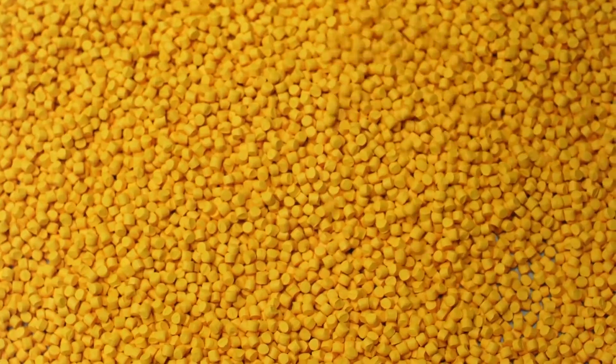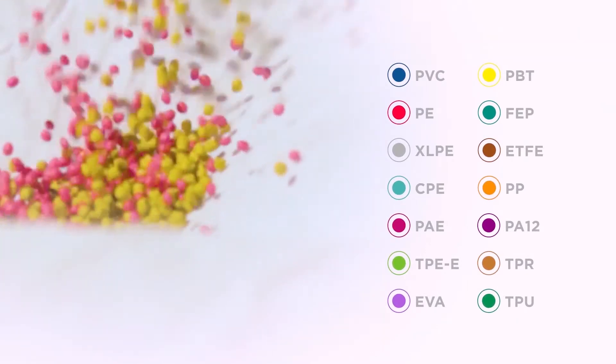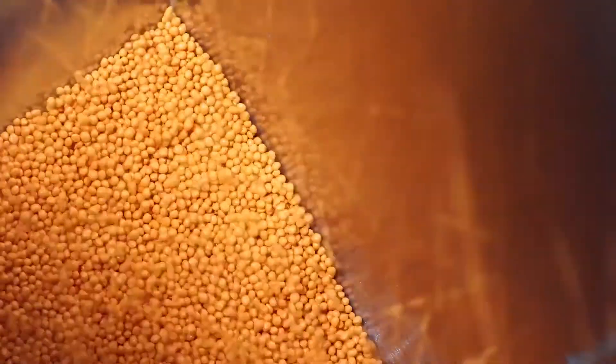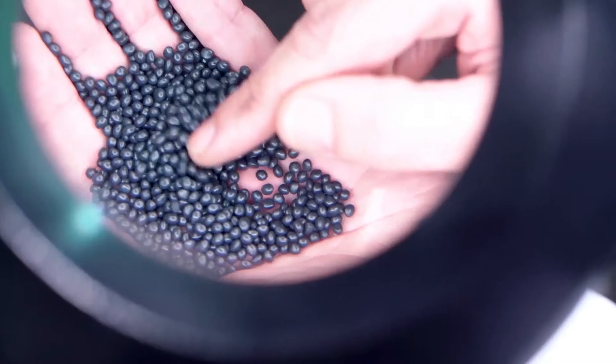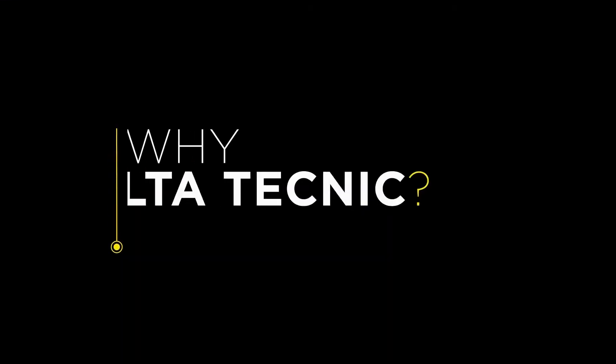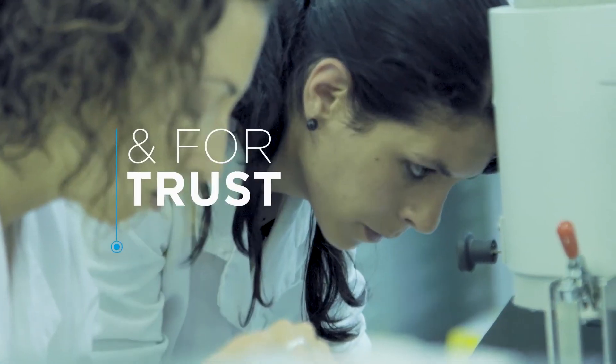The master batches can be based on a wide range of polymers. Why Delta Technic? For service, quality, technology and trust.